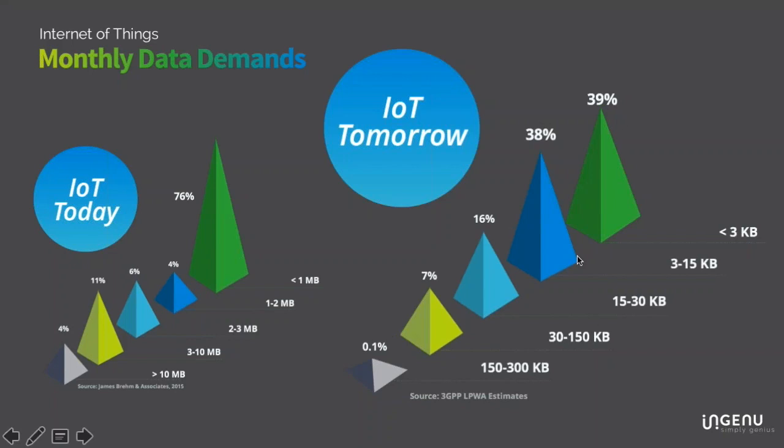Within the LPWA space, about 77% of connections will be less than 15 kilobytes a month, and all connections are projected to be less than 300 kilobytes a month. These sensors collect and send data without great throughput needs, but they will need longevity. The next driver of the Internet of Things is being able to affordably connect over a very long period of time to drive ROI.